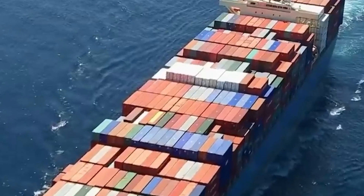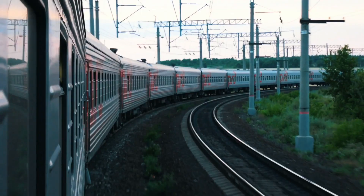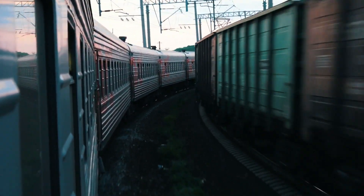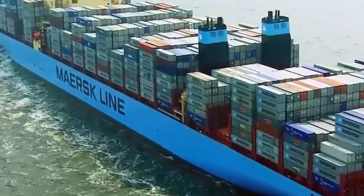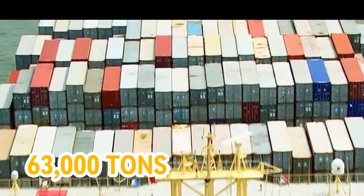Standing on the ship's deck, you'd be about 200 feet above the water's surface. The number of containers on this ship is mind-boggling — if you were to line them up on a train, it would stretch for 70 miles. At full capacity, the ship weighs approximately 250,000 tons, with most of the weight attributed to the containers themselves. The ship itself weighs only 63,000 tons.